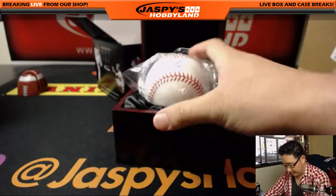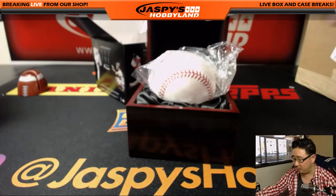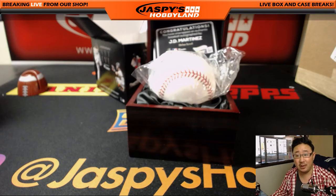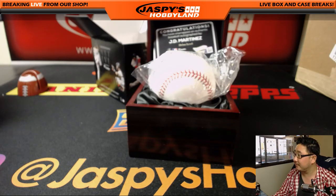There you go — debut level, JD Martinez. That goes to Mark Glassman — that's Boombox with the JD Martinez. And there you have it, folks — another three baseballs from this case right here. In the store right now at jazzbeatshobbyland.com. We'll see everybody next time for the next break. Bye-bye.